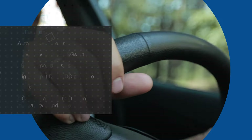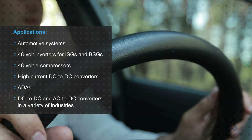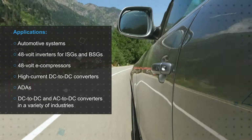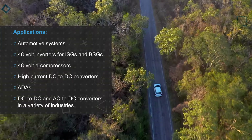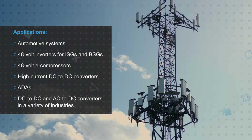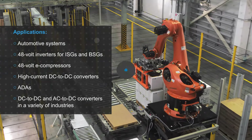Panasonic's EEH-ZUU Series conductive polymer hybrid aluminum electrolytic capacitors are suitable for use in automotive systems, including electric power steering, 48-volt inverters for ISGs and BSGs, 48-volt e-compressors, high-current DC-to-DC converters, and ADAS. They can also be used in DC-to-DC and AC-to-DC converters in telecom applications, motor inverters, and on the DC side of inverter and rectifier circuits in industrial power supplies.